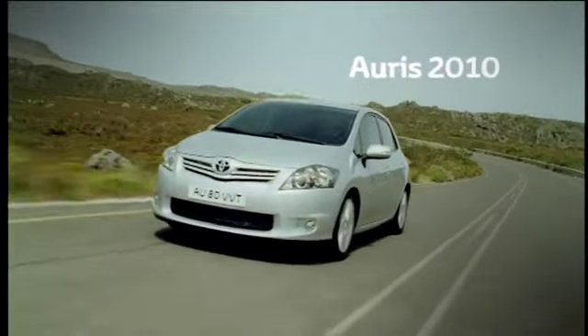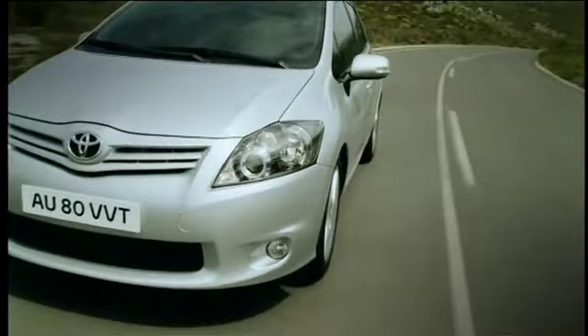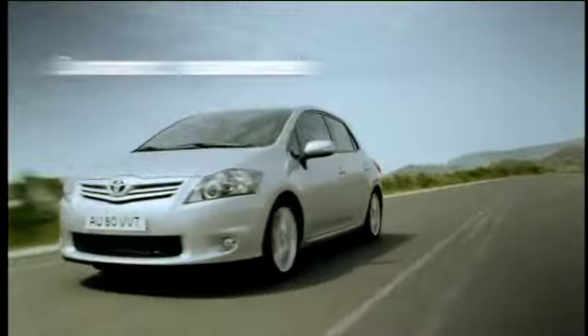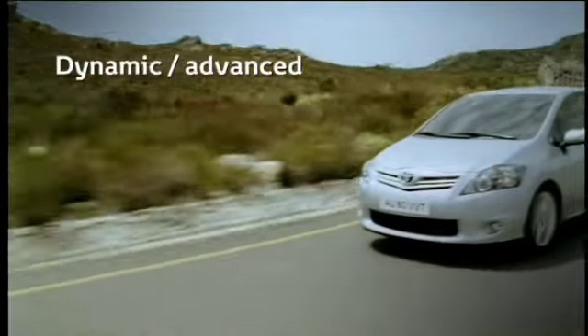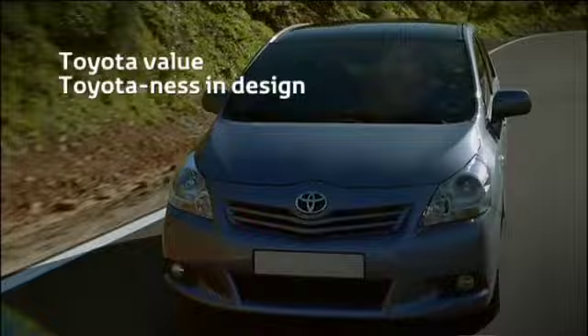The ARIS 2010 has been extensively restyled. Its new design gives it an advanced, more dynamic appearance, enhancing the Toyota brand values recently established in the latest Verso and Avensis models.